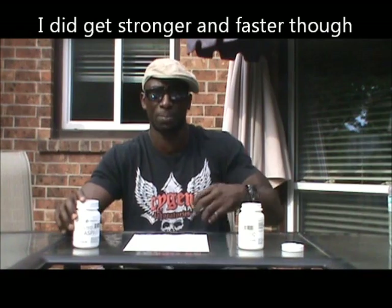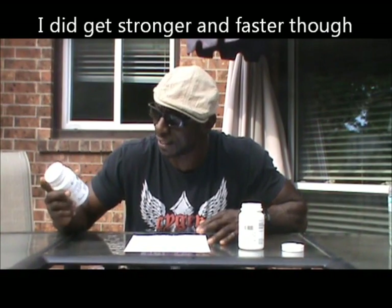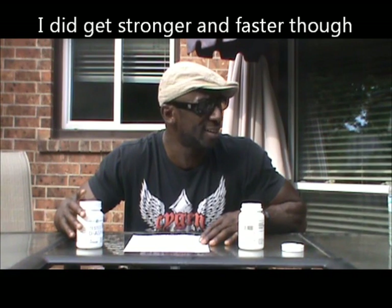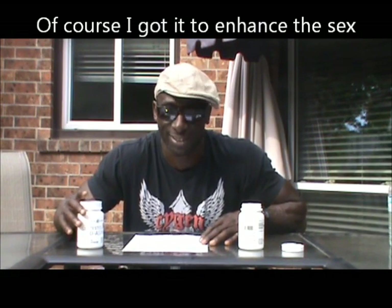I got it because I wasn't actually trying to get bigger, stronger, faster — I was ripping down for a Spartacus shoot. And maybe the sex enhancement was an added bonus too. But I used it and wanted to see how it worked. It worked well — it was an amazing product. I did actually increase in strength, so I was pretty excited about that.